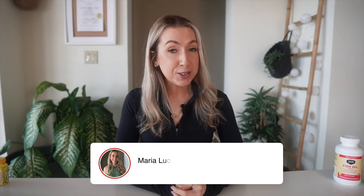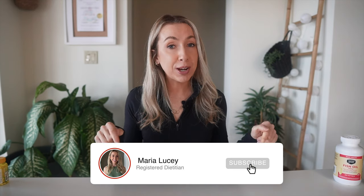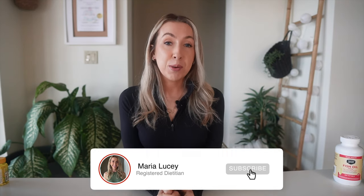Before I move on to the next supplement, if you're enjoying the video so far, I would really appreciate it if you hit the red subscribe button below. It really helps support my channel so I can continue making more videos like this one. And while you're at it, I would love it if you gave the video a thumbs up too.